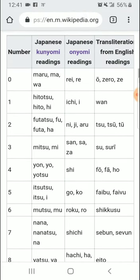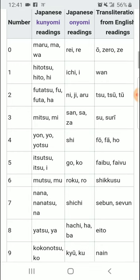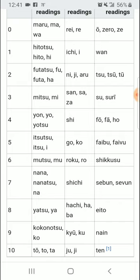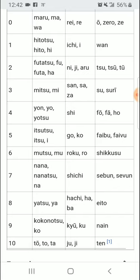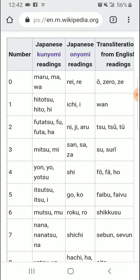So going through the chart: 'Jiu' for 9, 'Zero,' 'Z,' or 'ZERO' for 0, 'One,' 'Su,' 'Tu' for 1 and 2, 'Fou' for 4, 'Haibu,' 'Fa,' or 'Fivu' for 5, 'Shikasu' or 'Shibun' for 6 or 4, 'Eito' for 8, 'Sebun' for 7, and 'Sixu' and 'Fivu' rounding out the others.